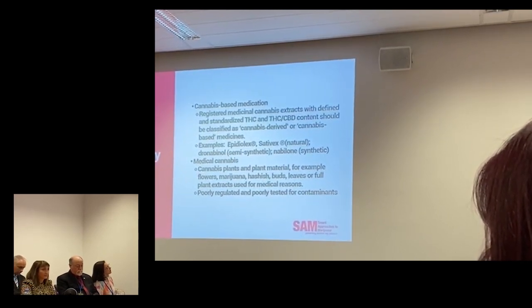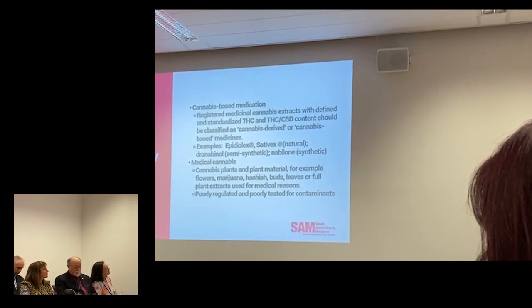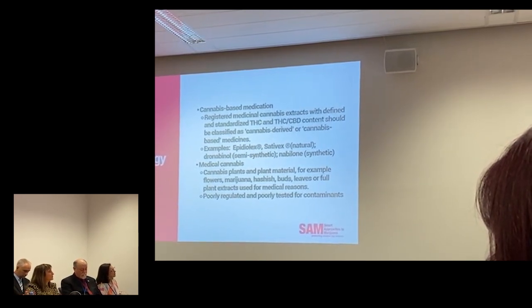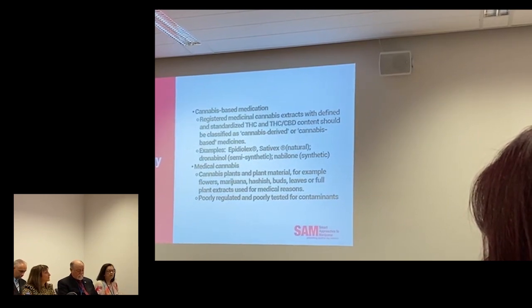The people who fast-tracked through the FDA from Alabama were called my seizure chapter, so I do have an all-star cast in my book. Medical cannabis, on the other hand, consists of parts of the plant — the buds, the flowers, the extracts. Unfortunately, they're terribly regulated and poorly tested for contaminants.